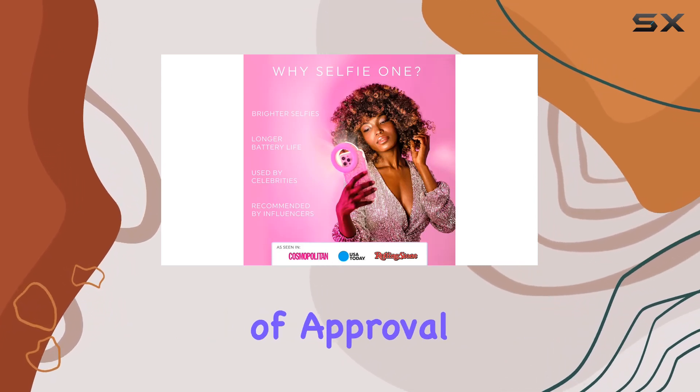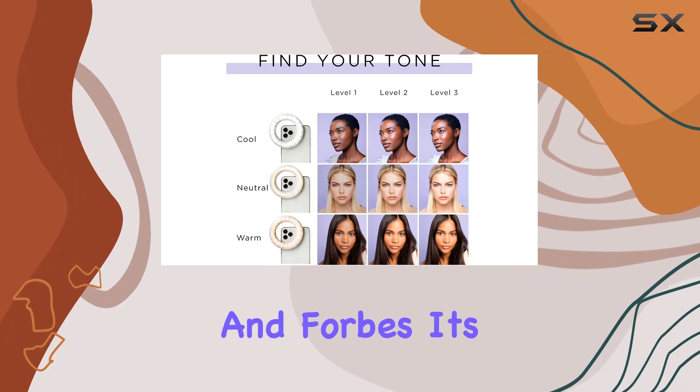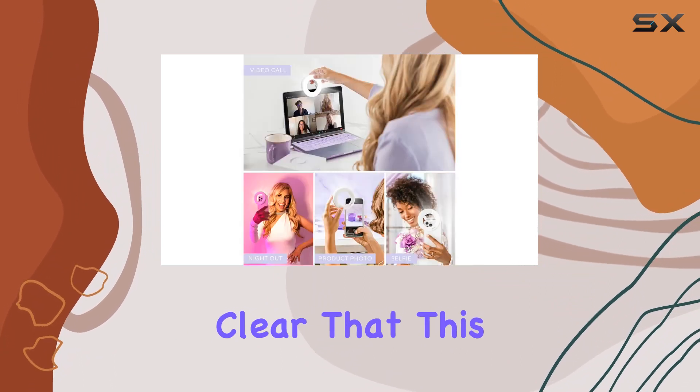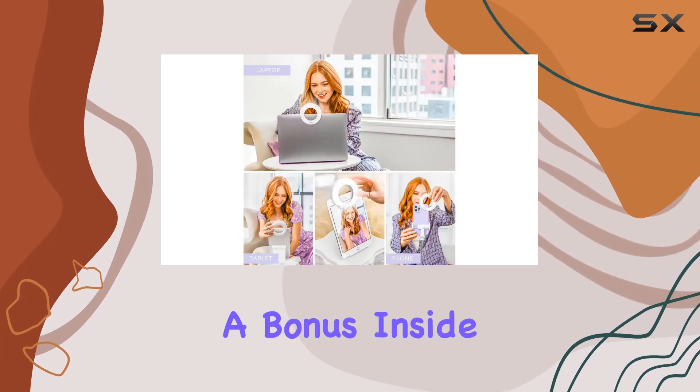The Selfie One has the stamp of approval from influencers and has even been featured in InStyle, People, and Forbes. It's clear that this ring light is making waves in the content creation scene.